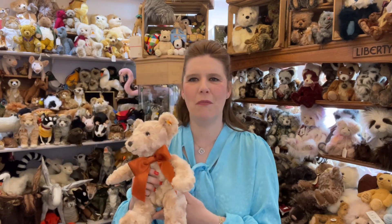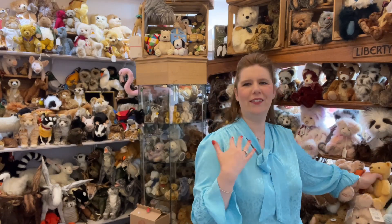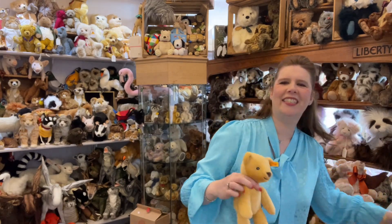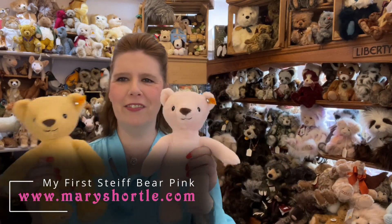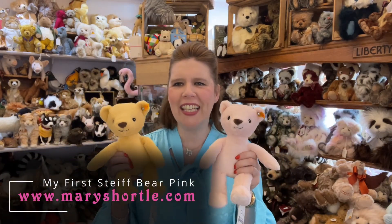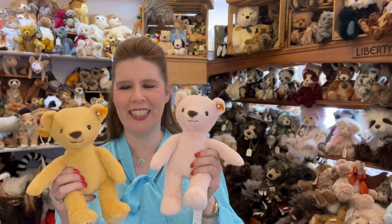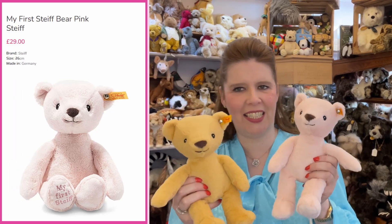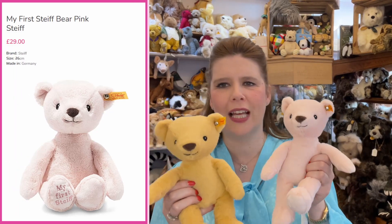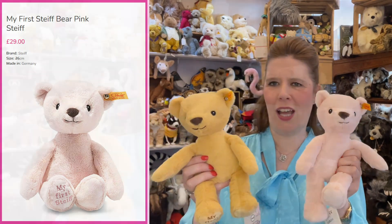There are so many more teddies in the children's boutique range, and one that really captures me is this sweet one here — it's actually a My First Steiff. That is a really good starting point for any collection and I don't think you'll stop at just the one. I can imagine that when you start collecting teddies it's certainly addictive, and before you turn around you've got that lovely hug of all your teddies in your collection.